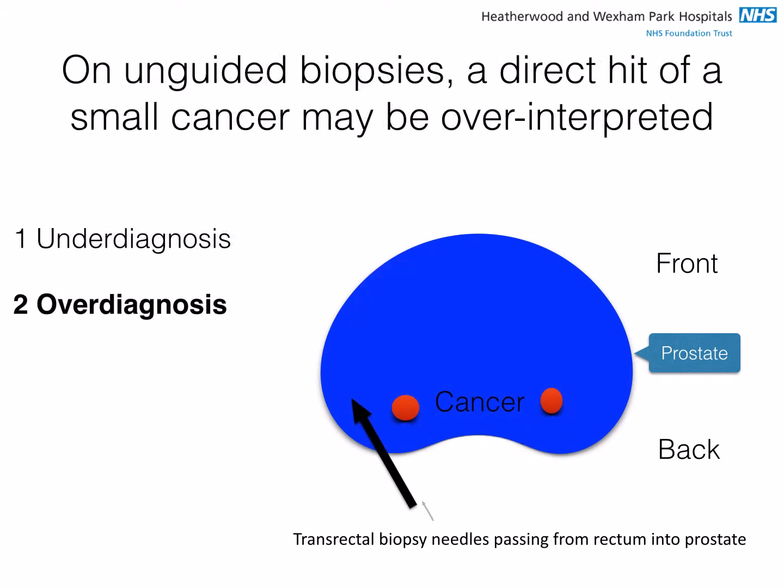Transrectal biopsies are usually taken at regular steps throughout the prostate, although they are not truly random as often described. However, if there are several small tumours — the typically called pussycat tumours — a direct hit of one or two may be misinterpreted as representing a large tumour. This may give the impression of an important cancer and result in a decision to treat when in fact this is unnecessary, leading to over-treatment.